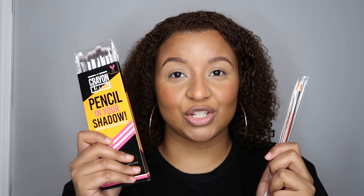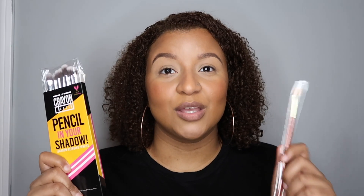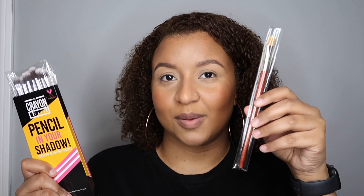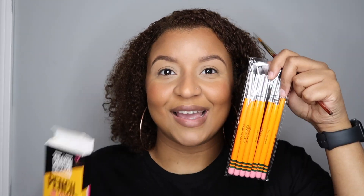So the last brand I haven't mentioned yet — I've shown y'all Fenty, Juvia's Place, Coloured Raine, and Beauty Bakerie — last but not least, this is The Crayon Case. I'm gonna be using their brushes for eyeshadow. Packaging really gets me, and when I see cute things like these I just have to get them. These look like actual paintbrushes, and this is the Pencil in Your Shadow set — when I pull them out of the package they look like actual pencils. How freaking cute is that? I've been waiting and haven't even touched these just for the sake of this video.